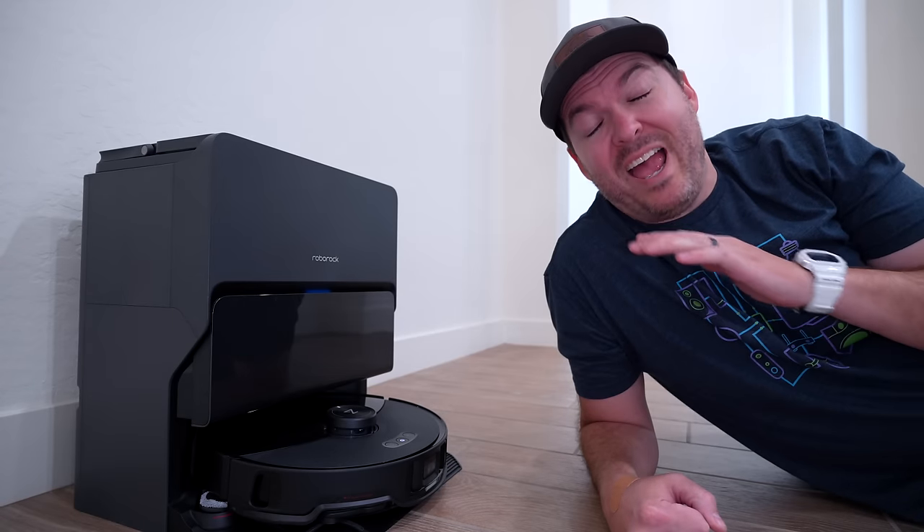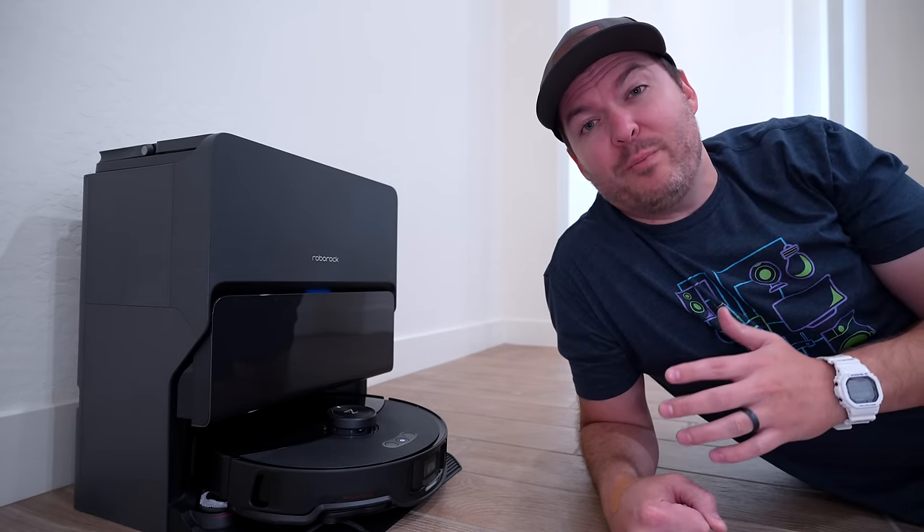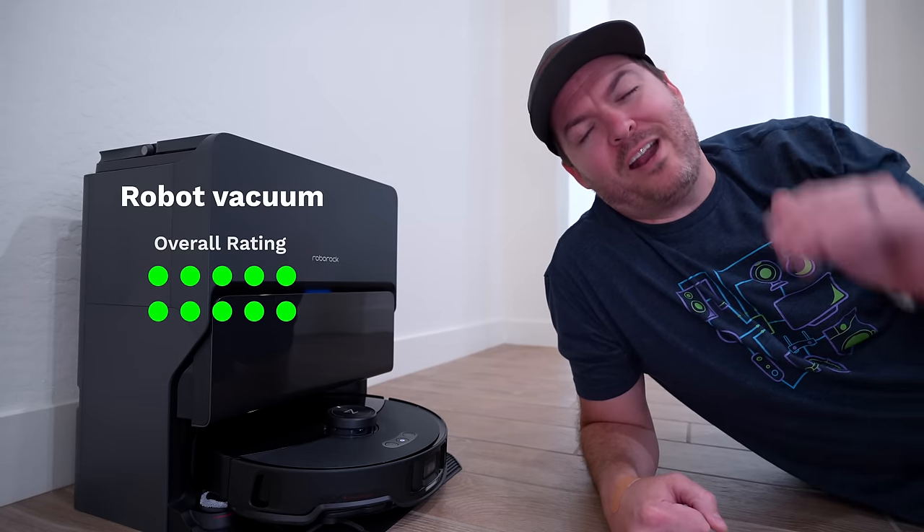When it comes to the robot vacuum, we use this every single day. It works extremely well and saves us so much time. 10 out of 10.